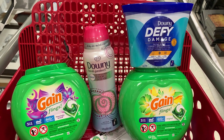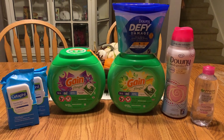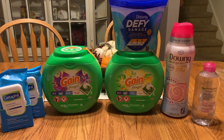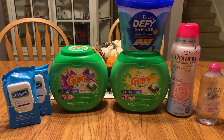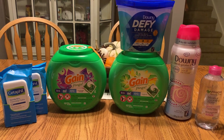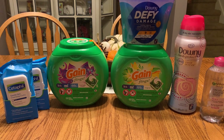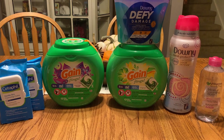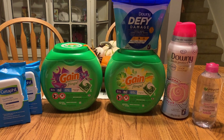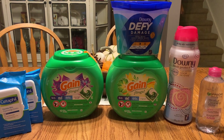Okay guys, I'm back home from Target and I couldn't be happier with my transactions. I did two separate transactions only because I'm fairly new to Target couponing and I wasn't sure how stacking two gift card offers in one transaction would work. I just wanted to play it safe.